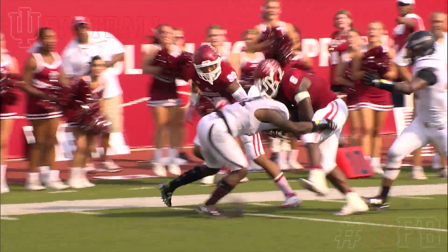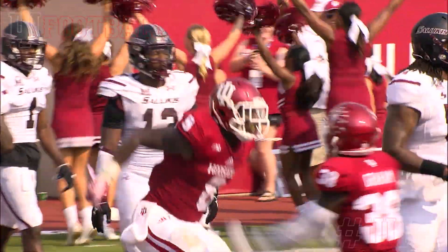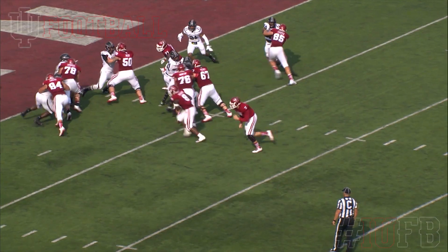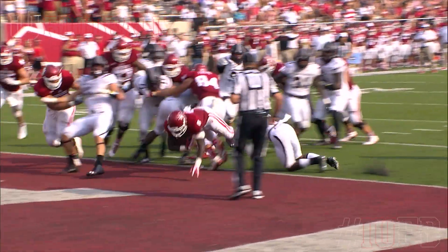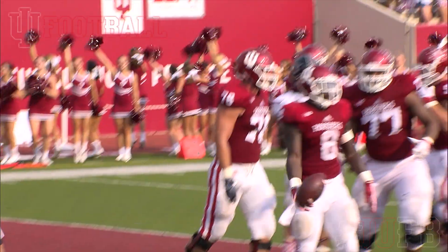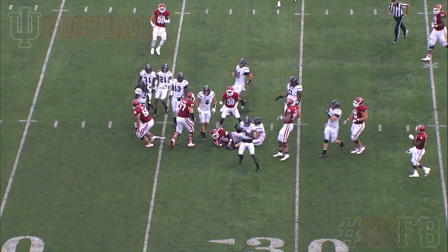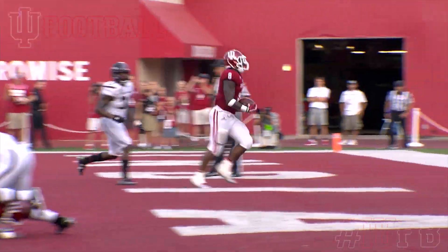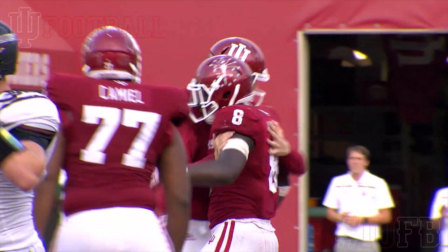Howard runs to daylight, inside the five and plows his way for the Indiana touchdown. Hand off Howard and the easy six points on the scoreboard — another big answer for the Indiana offense. Howard dragging a defender inside the 30s. Howard in the backfield gets the call. Touchdown Indiana! Third score of the afternoon for Jordan Howard.